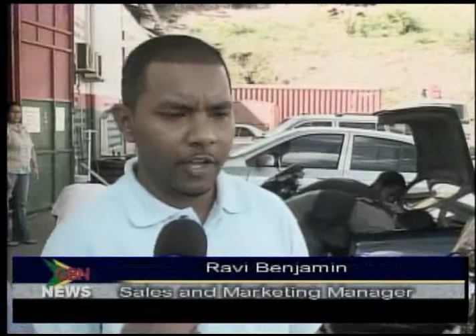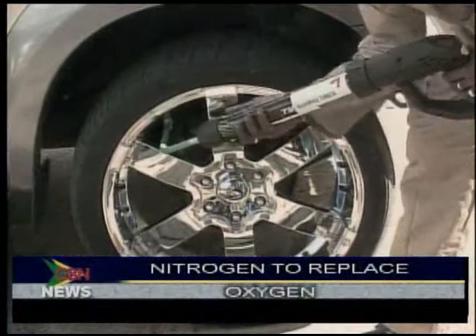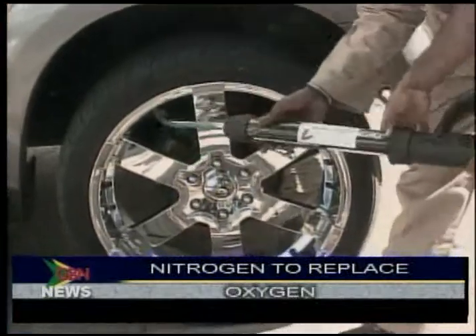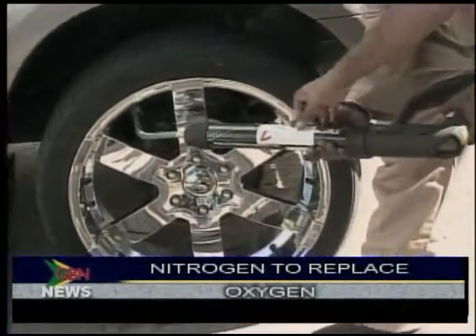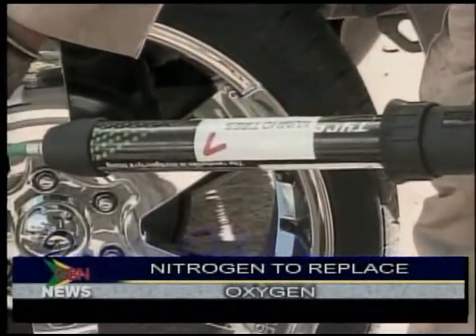What we have introduced to Grenada as the only tire shop in Grenada is a nitrogen gun which filters out the nitrogen from the oxygen and evaporates oxygen and another 1% gas out of the membrane, and puts only nitrogen into the car tires.